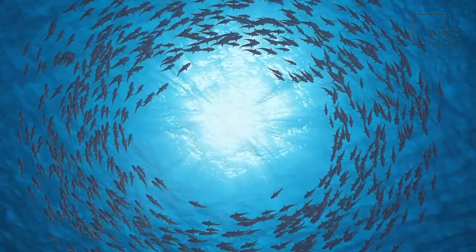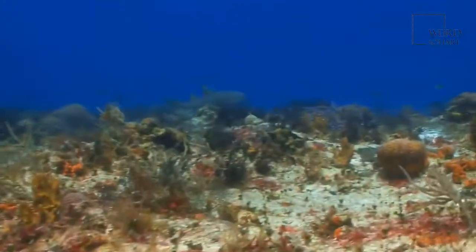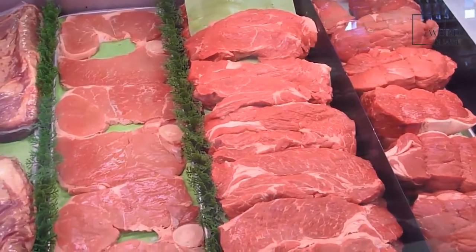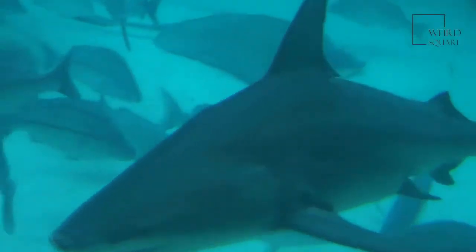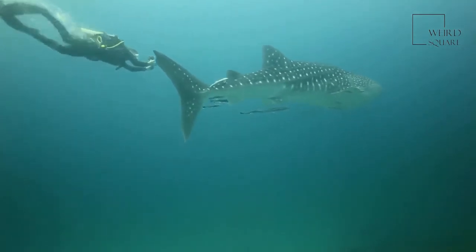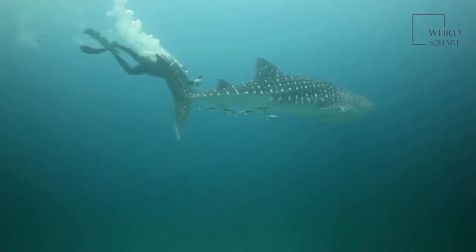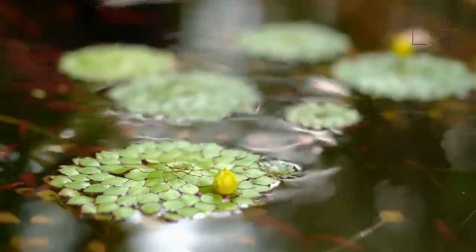Bull sharks have been seen being attacked and killed by crocodiles in rivers in both Australia and South Africa. The main threat to bull sharks is humans. They are hunted by people for their oil, hide, and meat. The numbers of bull sharks appear to be shrinking, and at least one study has found that bull sharks are not growing as large as they used to, most likely due to the bigger ones being killed. Bull sharks are not currently considered an endangered species, but their status is listed as near-threatened by the International Union for Conservation of Nature. This means that they could soon become a threatened species if steps aren't taken to protect and preserve them.